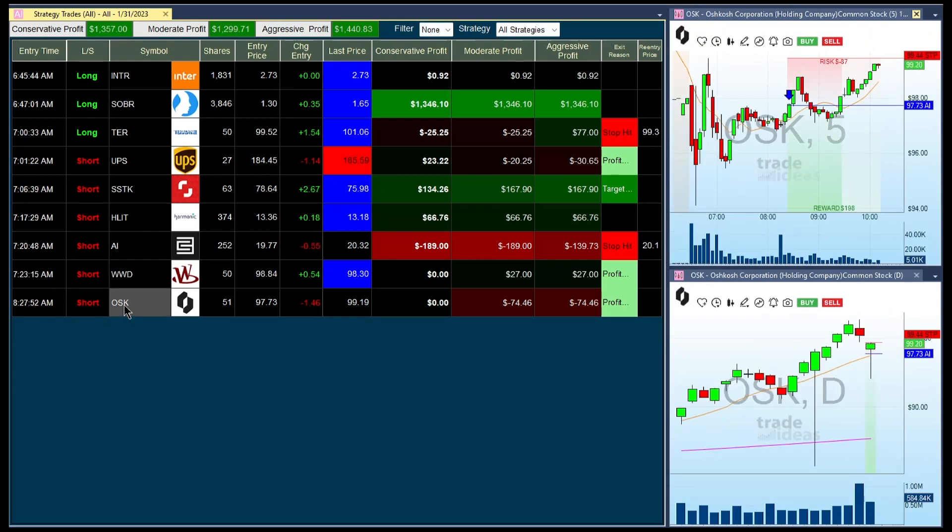The last one is OSK. This one was a short. You can look at the longer-term chart — it's an overbought, mean-reversion play where we shorted it, never hit the exit, then went profitable for a little bit, turned around, and now it's approaching the stop.